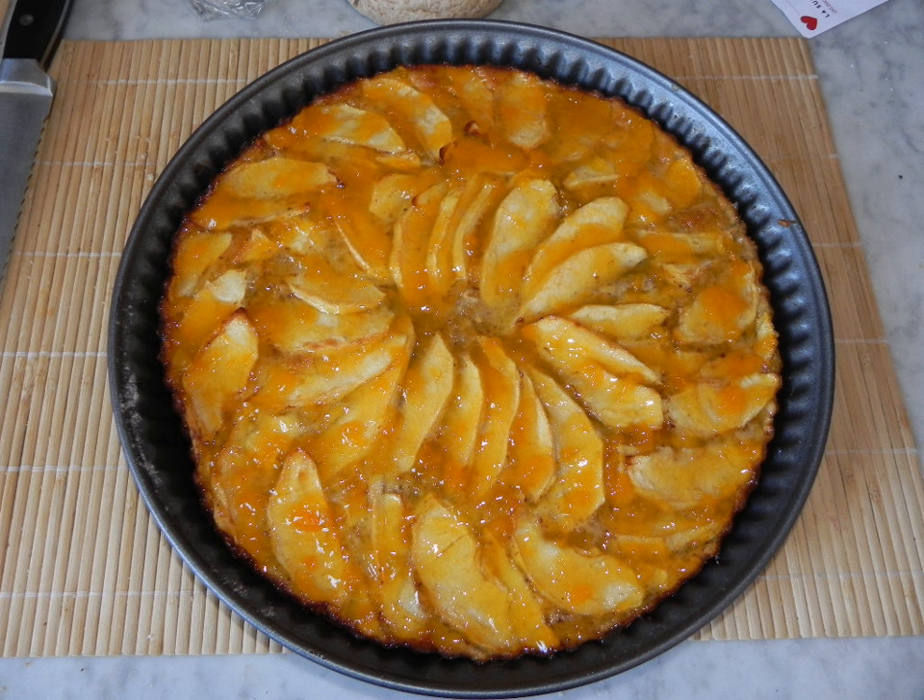Dorset apple cake, Devon apple cake, and Somerset apple cake are traditional forms of this cake, respectively from Dorset, Devon, and Somerset, England. They may include apple juices local to these counties as part of their recipes, but are not necessary.